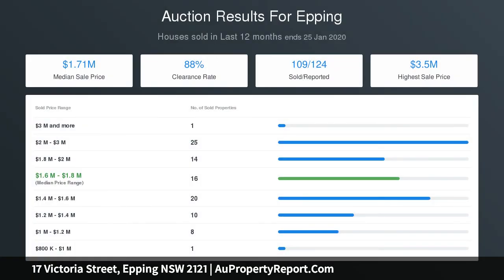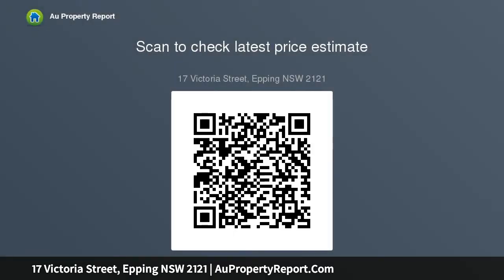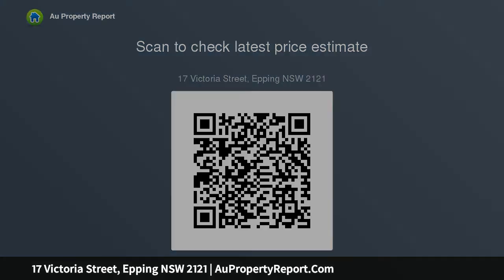Two full bathrooms, one with bathtub, internal laundry, high ornate ceilings, original fireplace, and polished timber floors. Private yard with paved courtyard and established gardens. Single lock-up garage plus additional off-street parking. Short walk to train station, shops, cafes, and local parks. Situated in the catchment for Epping West Public School, CGHS, and EBHS.